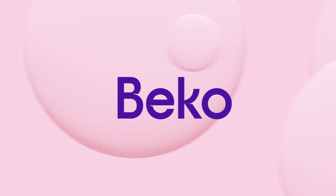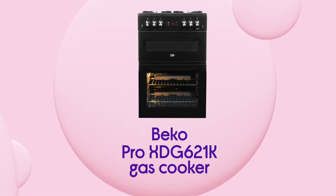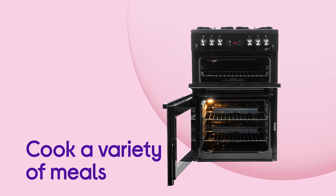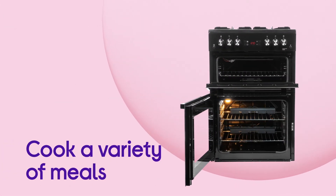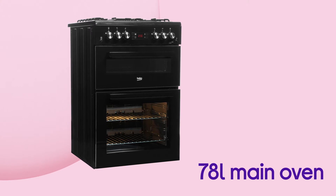Making dishes of any size in this Beko gas cooker is made easy by all the cooking space it gives you. Whether you're cooking for one or for the entire family, you can cook a wide variety of different meals and make the most of the room in the 78-litre capacity main oven.